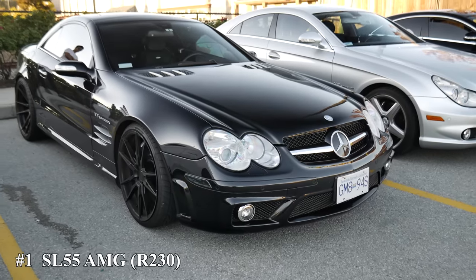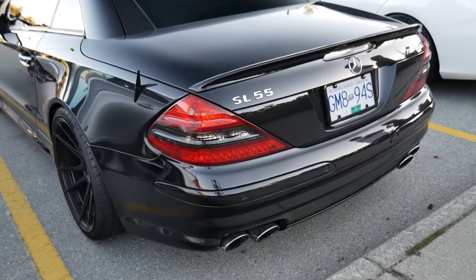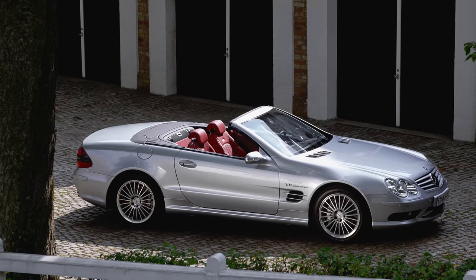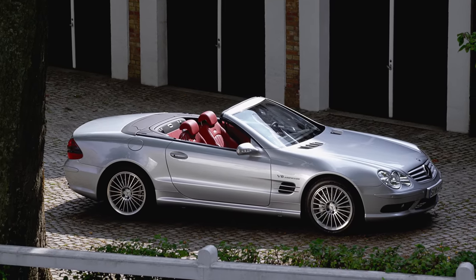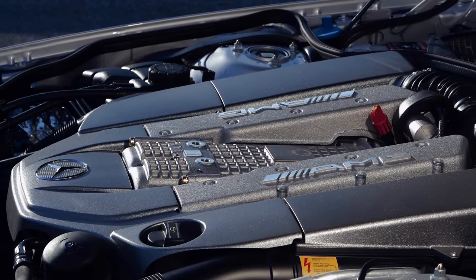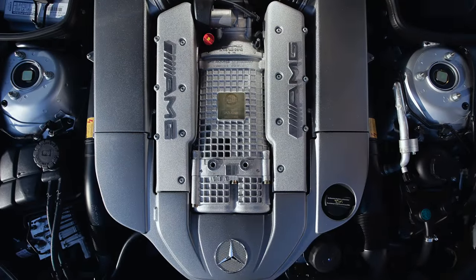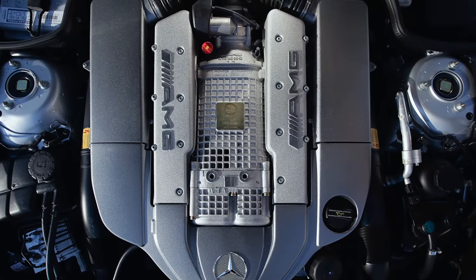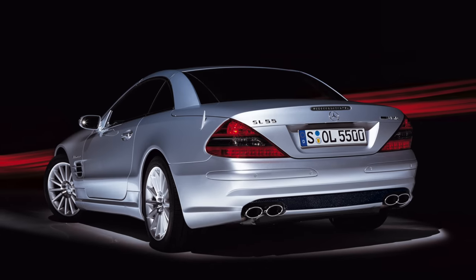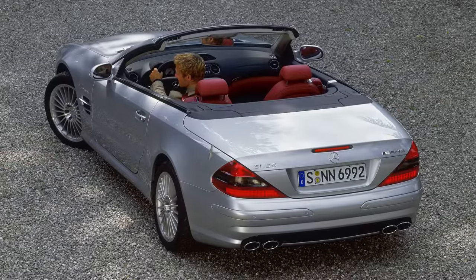Number 1: the SL55 R230. If you are looking to get the most AMG for your money, the SL55 is the way to go. They sold these from 2003 to 2008 in North America. Like the CLS on this list, it's powered by the M113K V8 with 493 horsepower in the SL, and later 510 horsepower for 2007. Not only is the SL a great-looking roadster, the folding hardtop made it hugely desirable in the early 2000s, and the design has stood the test of time.